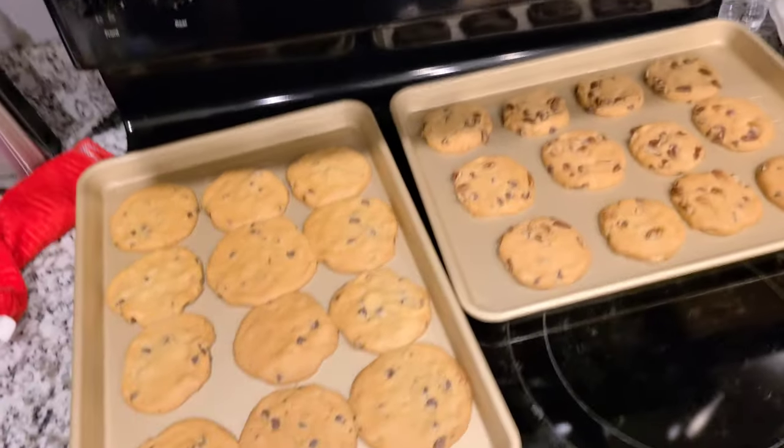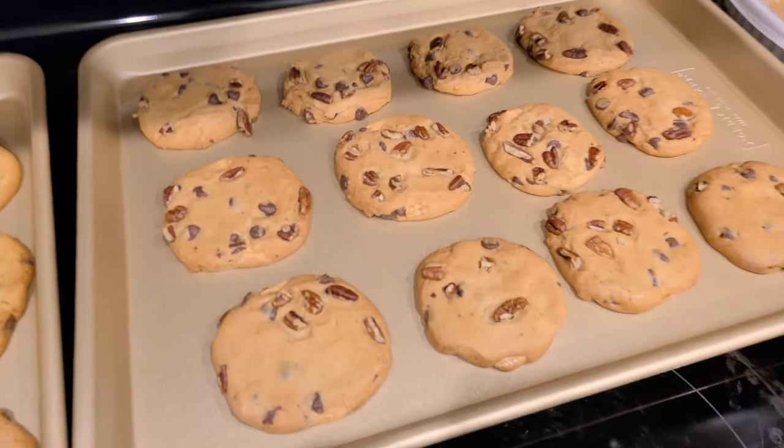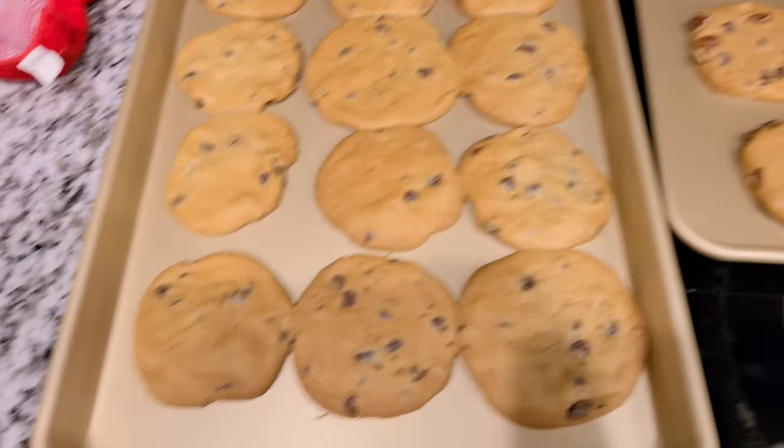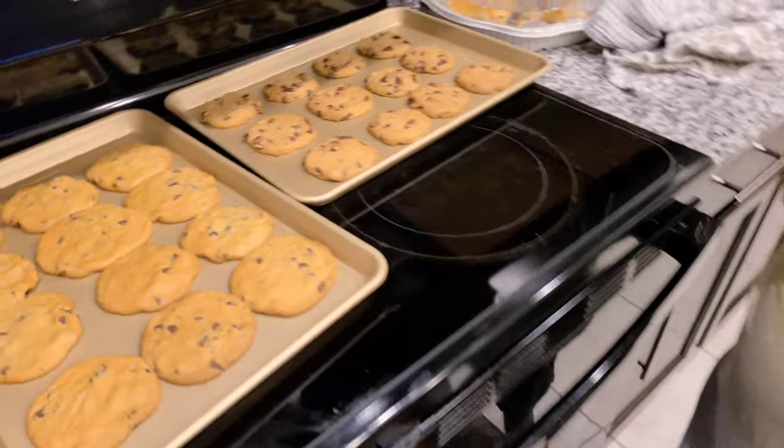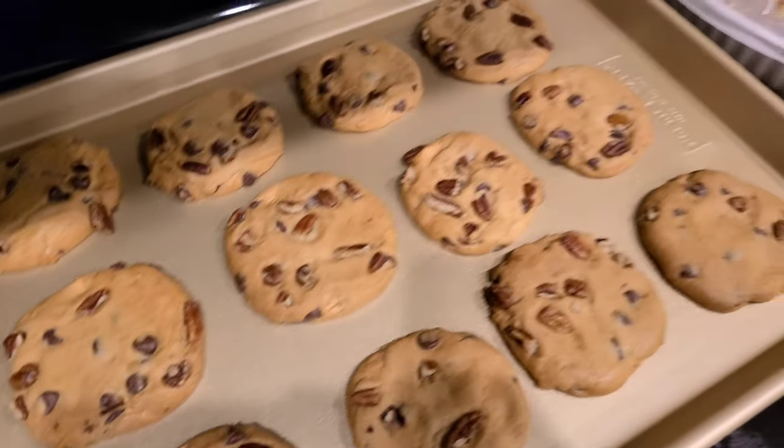Stopped to get some cookie dough. We have these pecan cookies — look at that. Then some regular cookies. Cash is excited, he wanted to touch it. I'm like, boy, it just came out the oven. Don't let them cool down — they're going to be nice and gooey. Look at those, y'all.